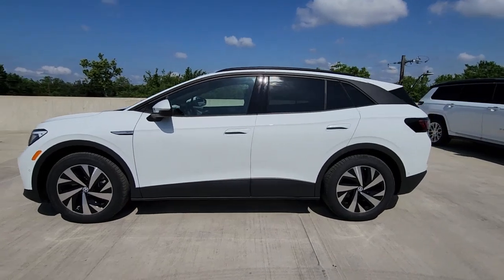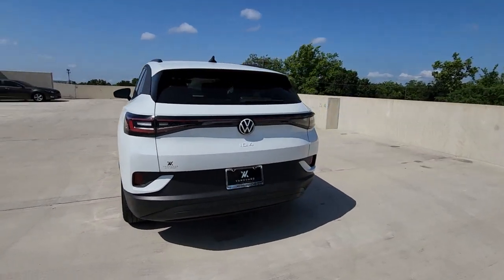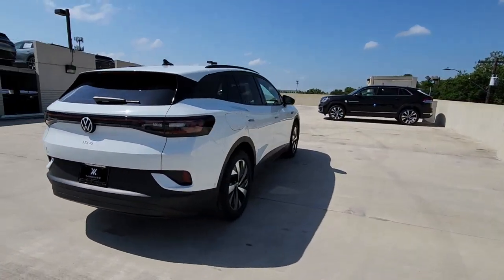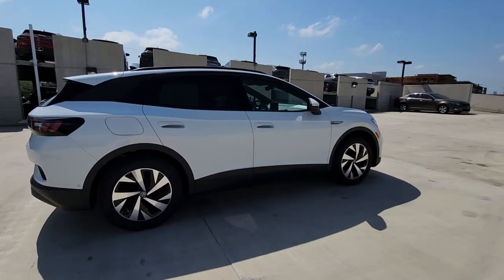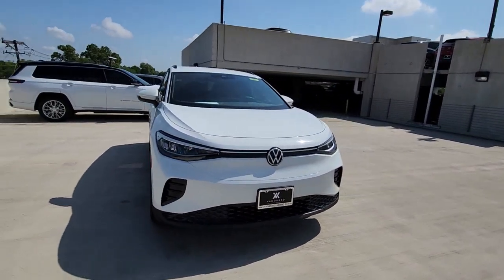Introducing the 2023 Volkswagen ID.4. Enjoy a view of this striking Volkswagen ID.4, the all-electric SUV that brings you clean aerodynamic style, future-focused efficiency, and spacious comfort.